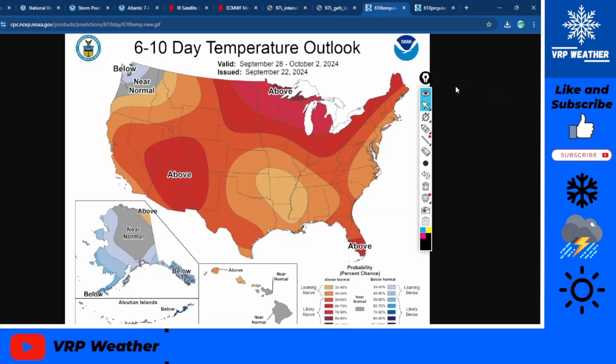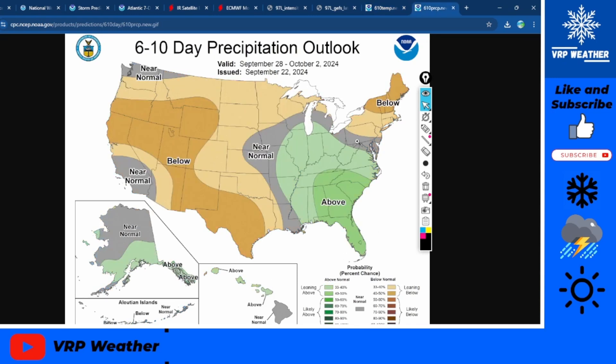Now talking about the US's weather: the 6-10 day temperature outlook shows much above average temperatures for most of the US, with below average for Washington and the Pacific Northwest. Precipitation is above average for the Southeast and below average in most other areas. I hope you enjoyed — tried to keep it quick and get you guys the latest information. I'll see you guys in the next one. Have a great rest of your day.